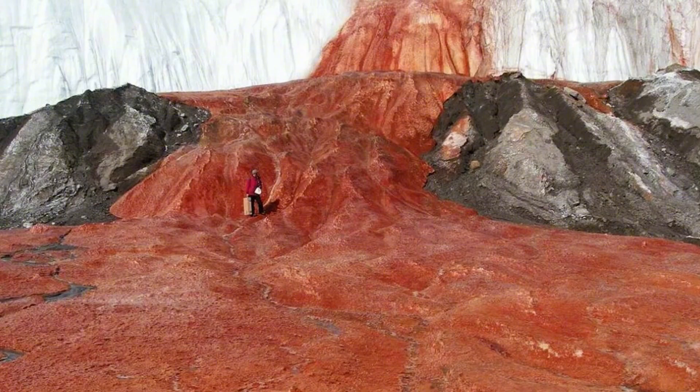The bloody waterfall, located here, is a famous attraction of Antarctica. The meltwater from the glacier flows into the salt Lake Bonnie, which is located a few kilometers from the glacier and consists entirely of ice.